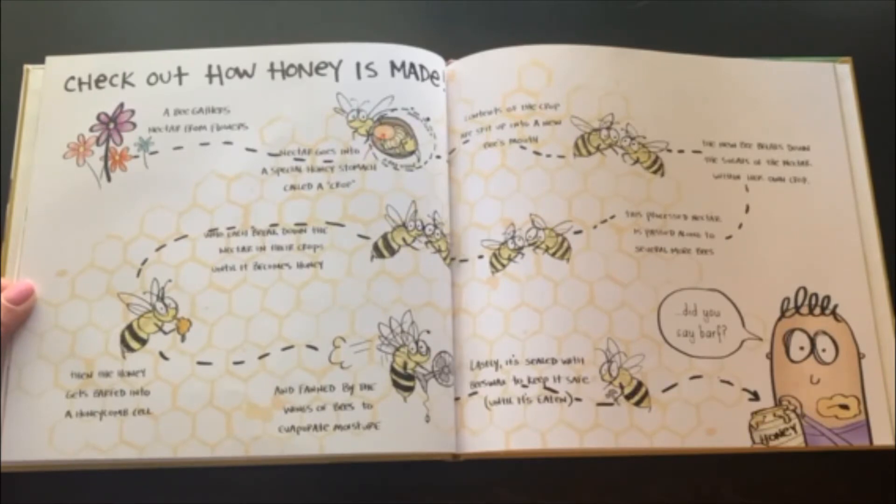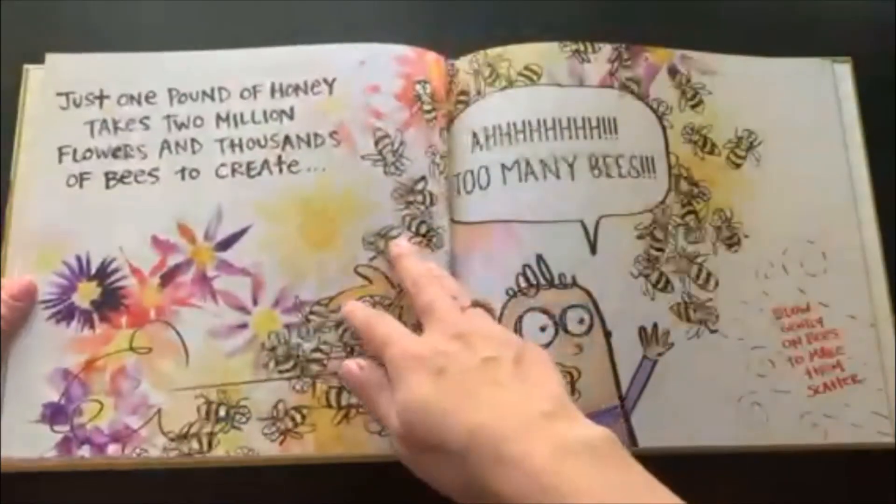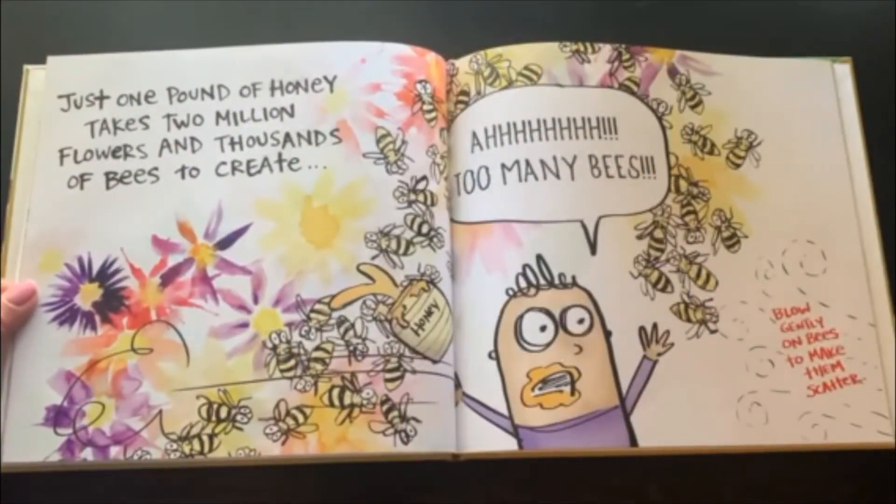Did you say barf? Just one pound of honey takes two million flowers and thousands of bees to create. Too many bees! Blow gently on bees to make them scatter.